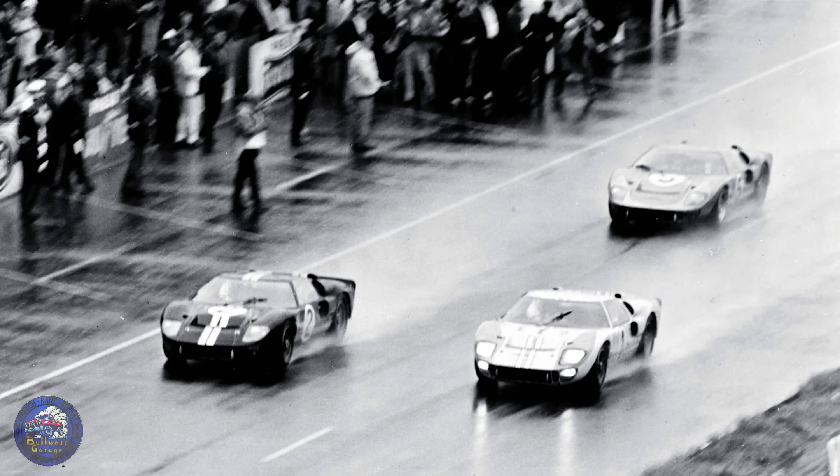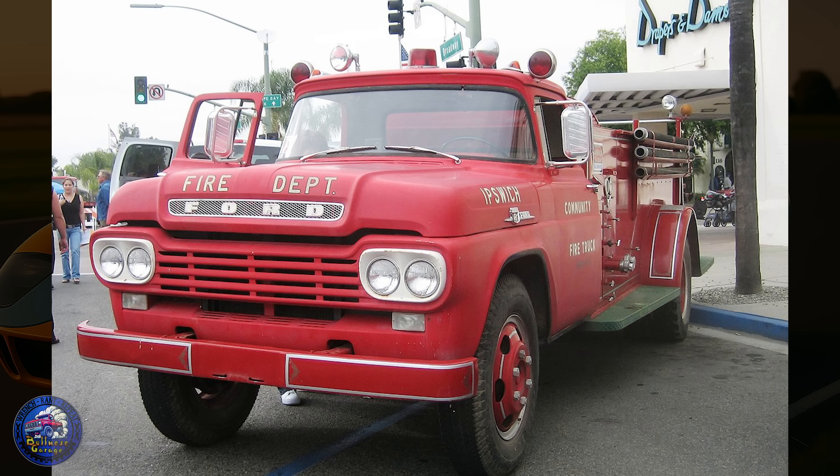The Ford 427 wasn't just some one-off race motor. It was the peak of the FE family — the same big block line that powered Ford trucks for years before being replaced by the 429 and 460 that carried into the bullnose era. In other words, that Le Mans winning motor didn't just beat Ferrari. It laid the groundwork for Ford's big block future.